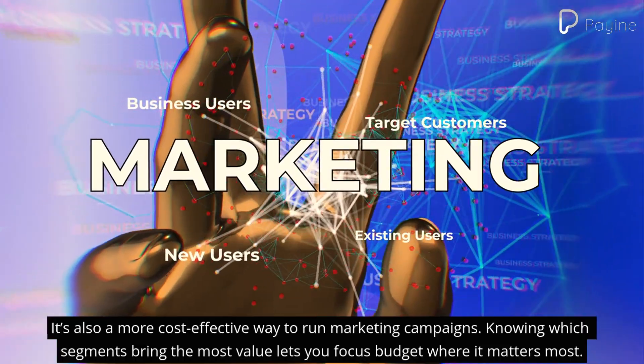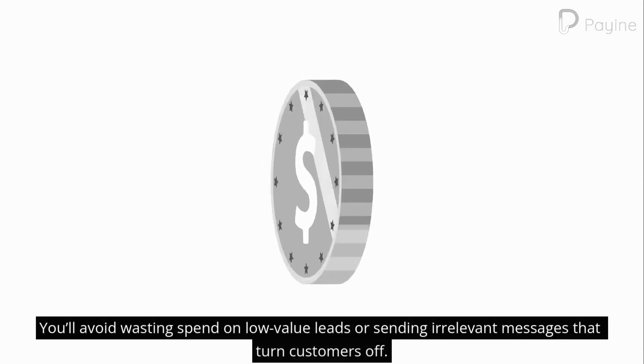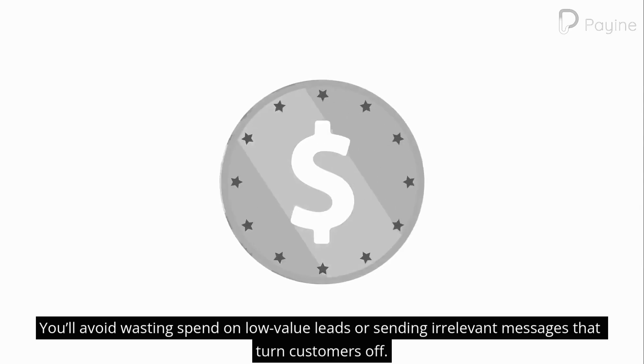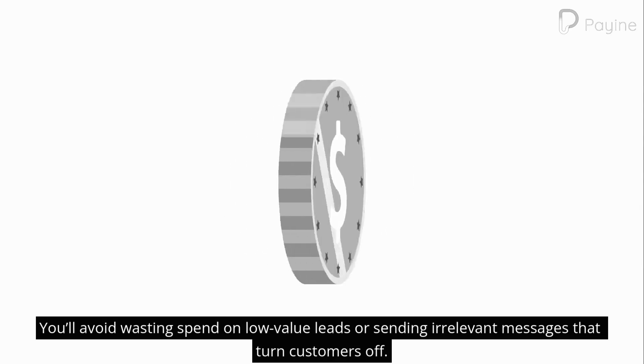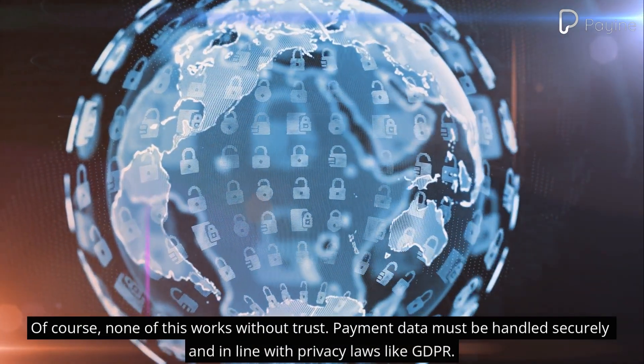It's also a more cost-effective way to run marketing campaigns. Knowing which segments bring the most value lets you focus budget where it matters most. You'll avoid wasting spend on low-value leads or sending irrelevant messages that turn customers off.